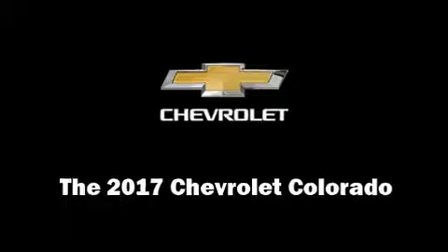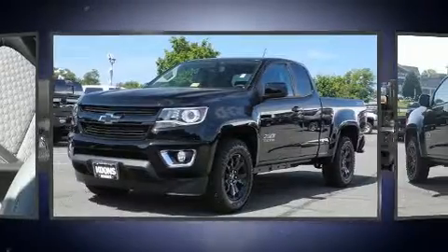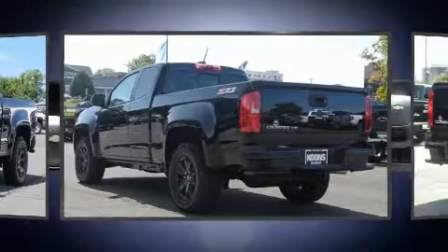You can expect a lot from the 2017 Chevrolet Colorado. This four-door, four-passenger truck will allow you to take command of the road with confidence.